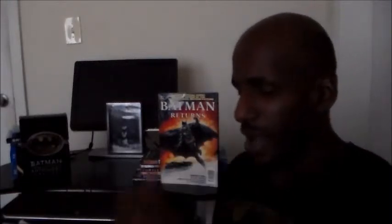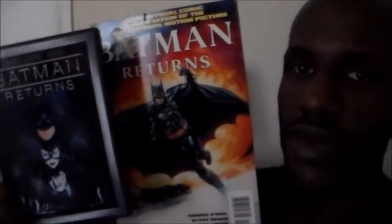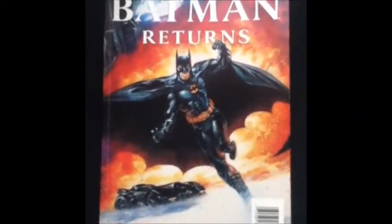I thought this was very well made — they did a good job on it. I've had this ever since Batman Returns was in theaters in 1992, over 20 years, and I've kept it in good condition. I would highly recommend it. If you read this comic adaptation, you wouldn't even have to see the film — it's exactly like the film, panel for panel, shot for shot. Some dialogue is slightly different, but it's essentially the same.